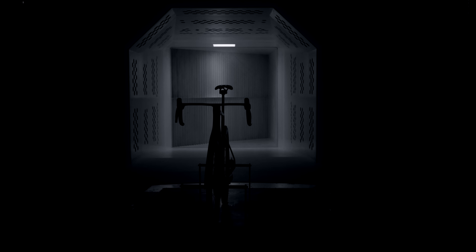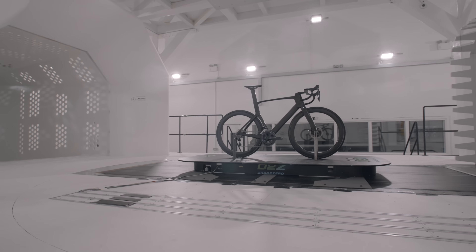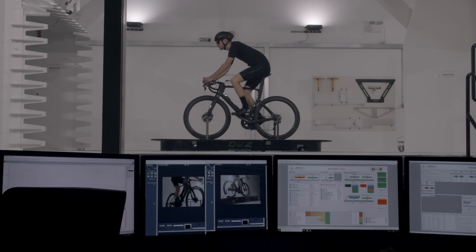When we started working on the new Foil we always had the breakaway rider in mind — this rider who is facing the wind on his own. We really wanted to create the perfect tool for this rider. It had to be the best compromise in terms of aerodynamics but also comfort.